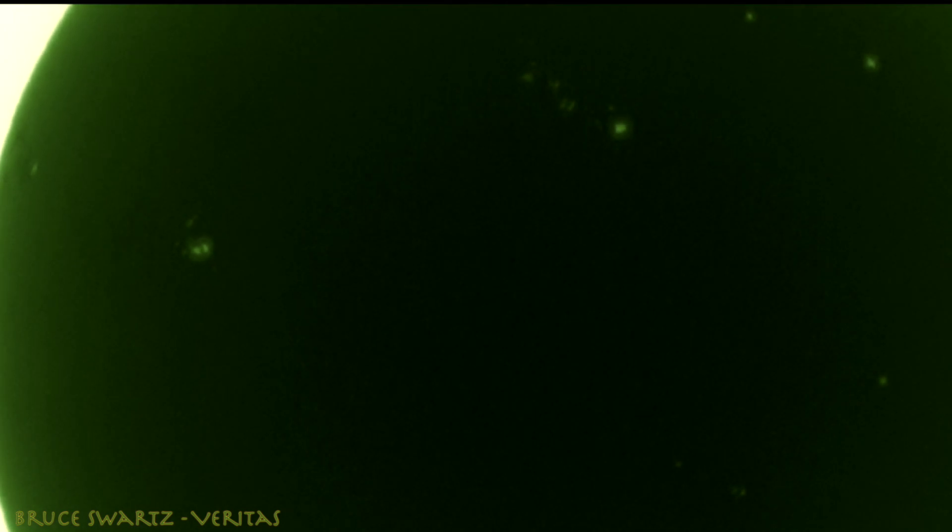The flares are all over the sun — on the edges, the sides. Look at that, it's scary. For those that don't know, leading up to 2025 solar maximum, we're going to see a lot more sun activity. So get ready.